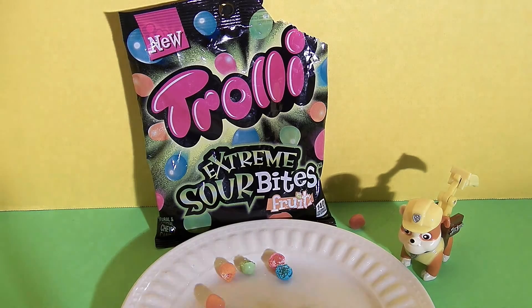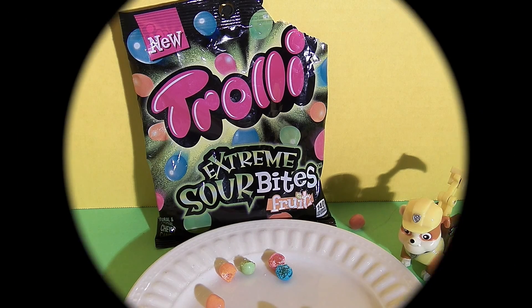This one landed behind Rubble — shot up in the air and landed behind Rubble. This is Epic Junk Food and Candy Fun, where we love taste testing junk food and candy and playing with toys. If you like this video, please click subscribe and we'll make more. Hope to see you again soon, friends. Bye-bye!